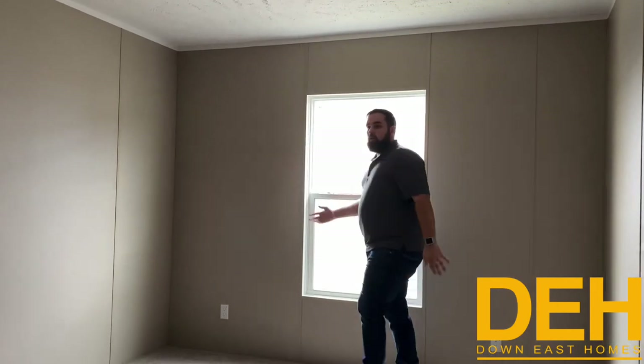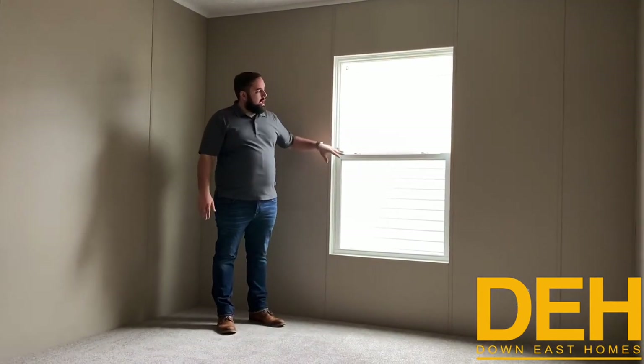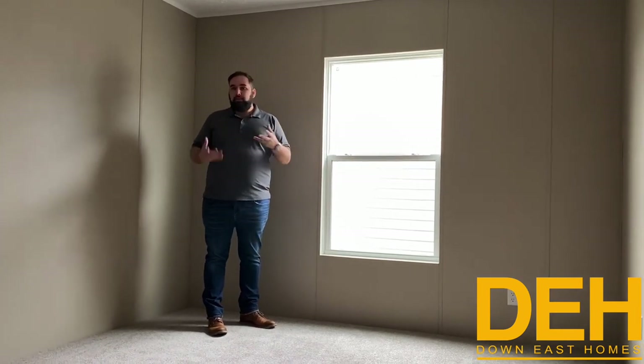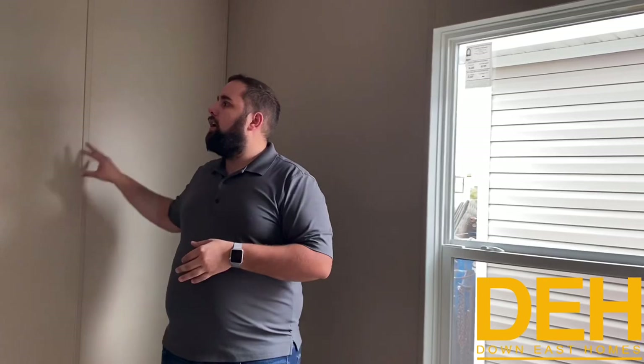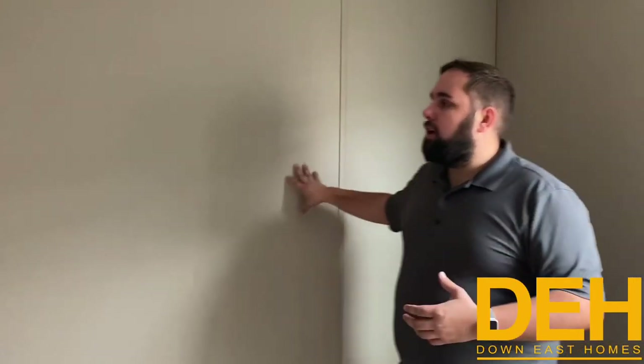This is one of the secondary bedrooms. We do have a really large window in here, and these are double pane windows that fold in really nicely as well. A lot of people have asked about the unfinished walls — this is a sheetrock wall that just has strips instead of finished sheetrock. It is a price-point feature, but as long as you find a stud, you can mount things on this wall.